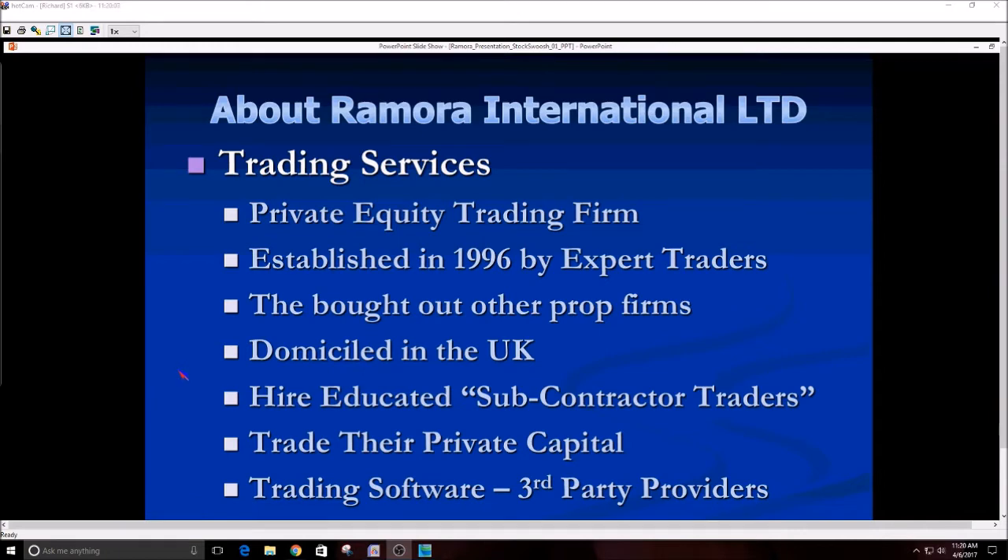Trading software comes from third-party providers — Remora doesn't have their own software, and neither does Sterling Capital. There are software providers such as Sterling Trader Pro and TurboTech, and others we'll be reintroducing at a later time. These software providers maintain their systems with expert technicians working around the clock 24/7 to keep their servers fine-tuned. We simply pick and choose which providers to use and they work pretty much the same for the most part.